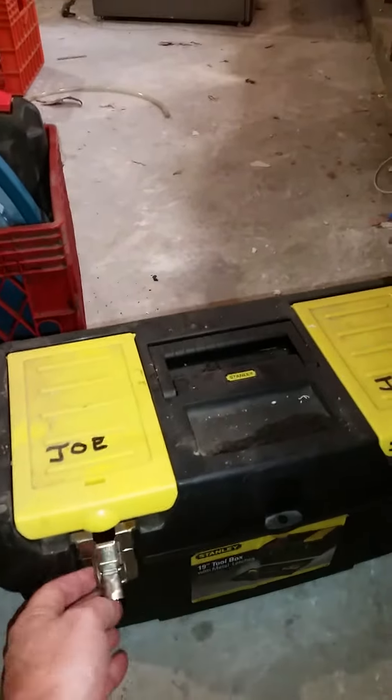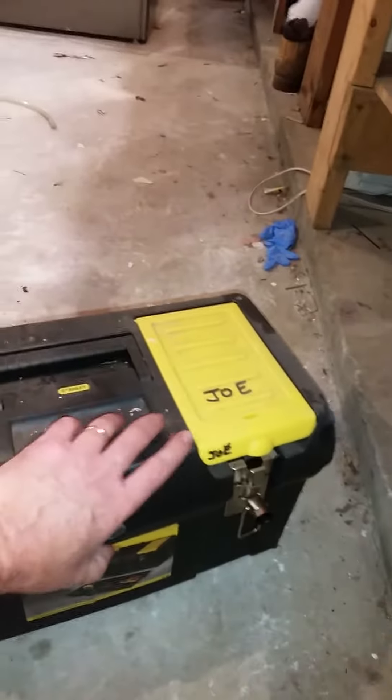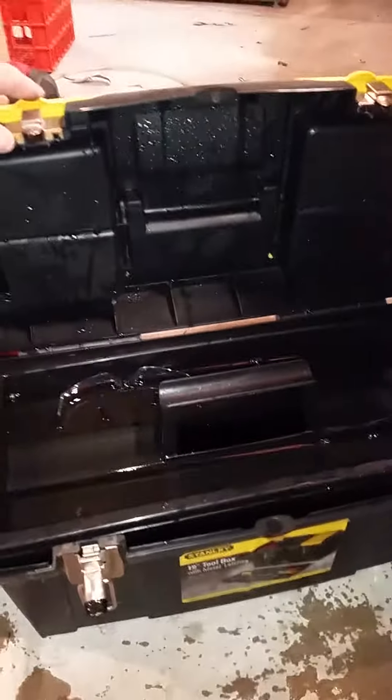We're gonna open this bad boy up because I have no idea what it looks like in there. Oh, look at that — I wonder if there's any goldfish in there. This was underneath the tool bench, completely closed, and still — that's how much water got in there.